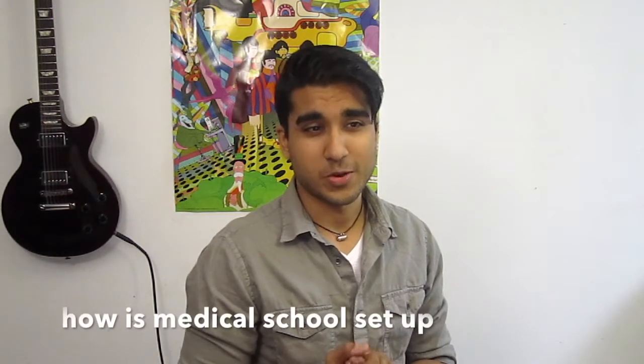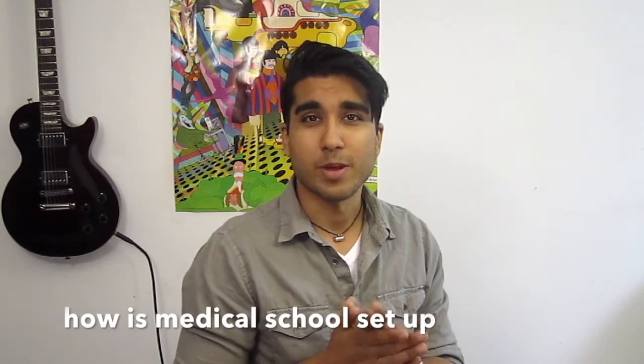You'll formulate your own opinion at the end of this, and I of course have my own opinion. In order to understand this video at all, you have to kind of know how a medical school is set up.